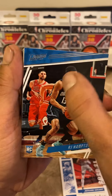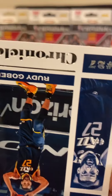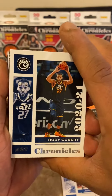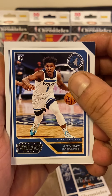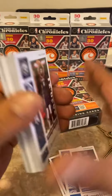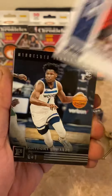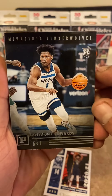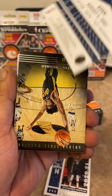RJ Hampton in his Orlando uniform, put the rookie to the side. Rudy Gobert, Anthony Edwards, Panini Trends, Charlotte Alexander, Tyrese Maxey rookie — so we are pulling some rookies out of here. Brandon Ingram, and another Anthony Edwards rookie right here.